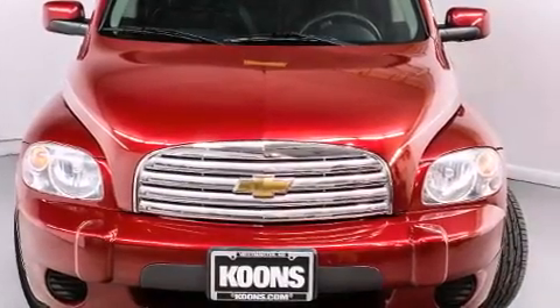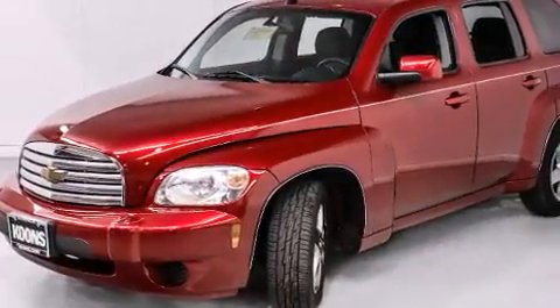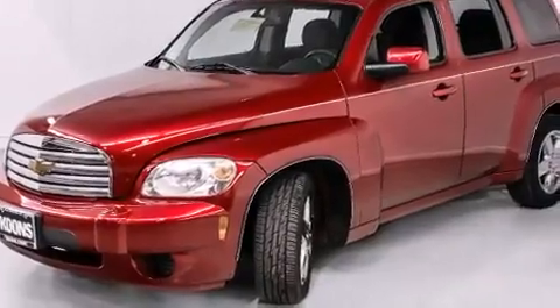Step into the 2010 Chevrolet HHR. It features a front-wheel drive platform, an automatic transmission, and a 2.2-liter four-cylinder engine.